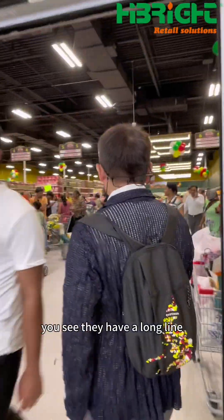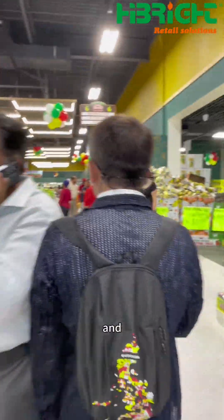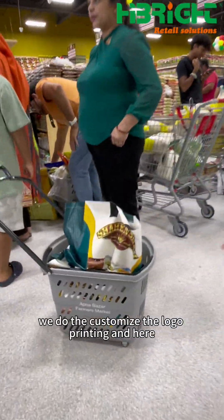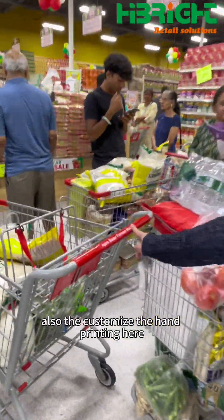In Canada, they have a long line. The shopping baskets are from us, and the rolling baskets also from us. We do the customized local printing, and here we customize the hand printing.